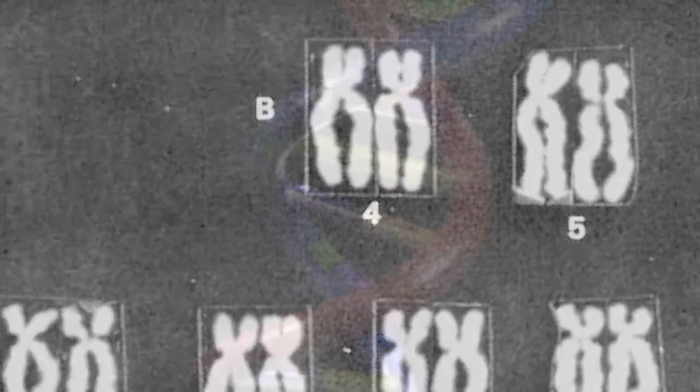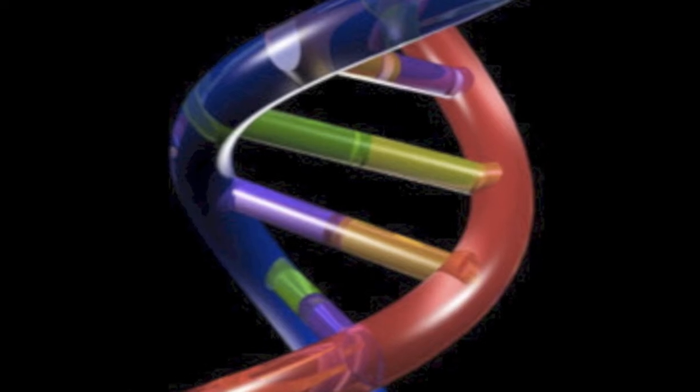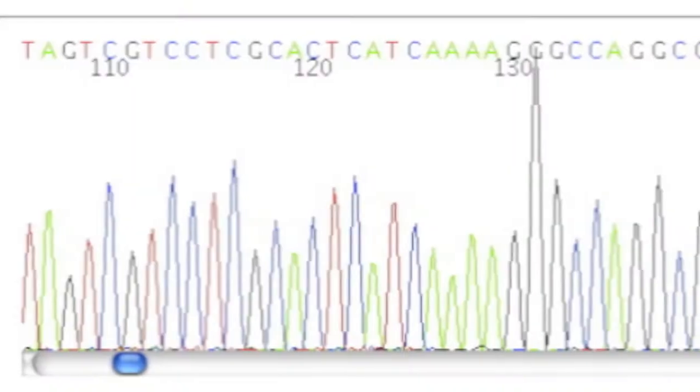How big is the human genome? Our DNA is made up of chemical units called nucleotides, arranged into a double helix. In 1990, biologists embarked on a massive project to sequence the human genome, to determine the ordering of these nucleotides.